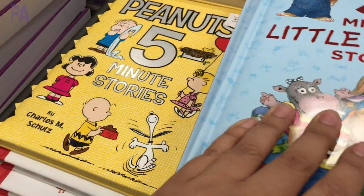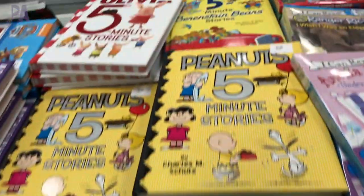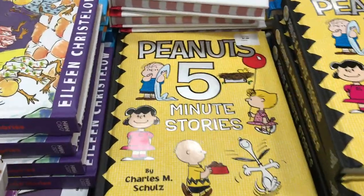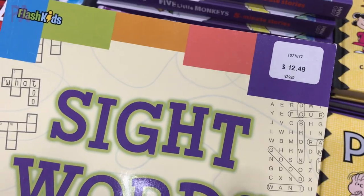I really thought these were cool — five-minute story books. Each story inside this book takes you five minutes to read. So when you are just dead tired at night but you still want to get that story in, these might be the ones you reach for. They have so many different titles — I was almost going to buy the Peanuts one, but I didn't. Might have to go back for that. Five-minute stories are pretty cool.